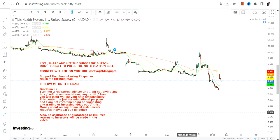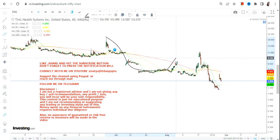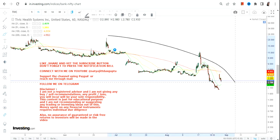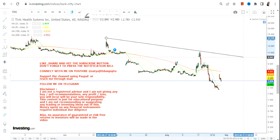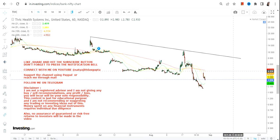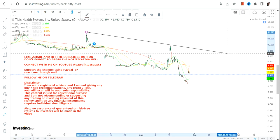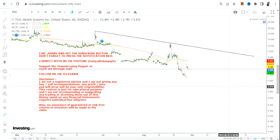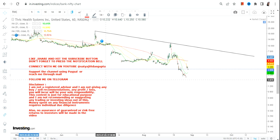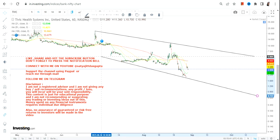TIVC stock is showing some sort of bounce back — a downside, then a bounce back, then a downside, then a bounce back again — but it does not make any sense. The overall trend is on the downside, so these bounce backs are nothing but dead cat bounces. The stock is not giving any indication that the downtrend is over and an uptrend will start. Whatever is happening right now is basically a trading bounce back.